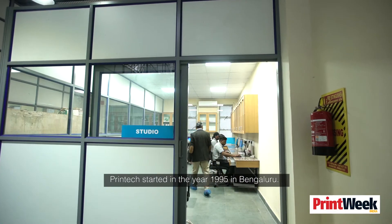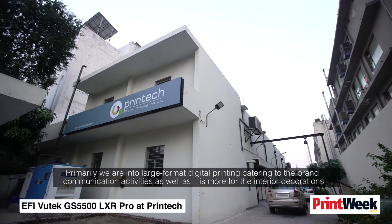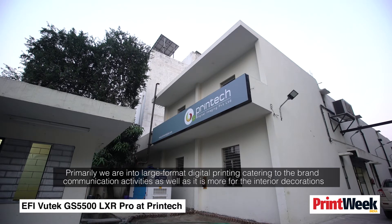Printec started in 1995 in Bangalore. When the telecom boom started, we began spreading our footprint across the entire south — second unit in Chennai, third unit in Hyderabad, and the fourth unit now in Gurgaon. We are primarily into large format digital printing, catering to brand communication activities as well as interior decorations.